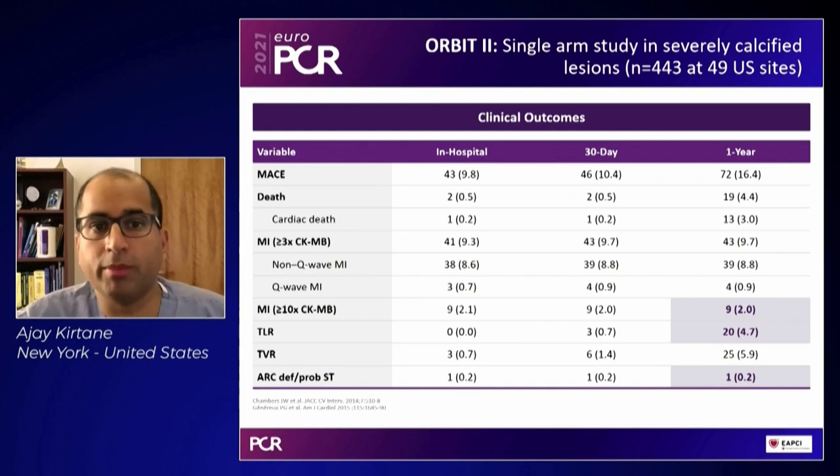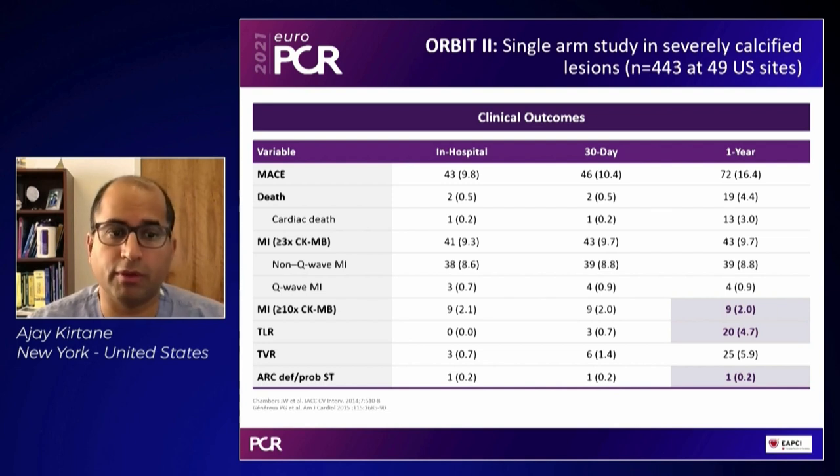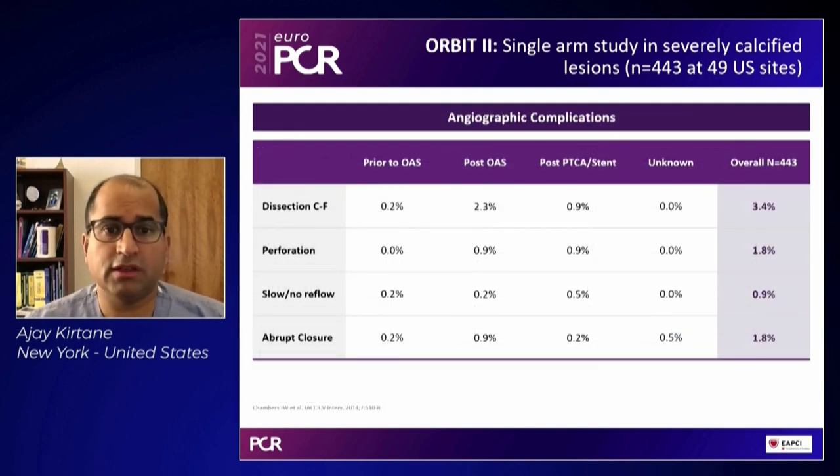ORBIT II was the study that led to approval of this device in the United States. It was a single-arm registry in which procedural success was quite high. The most frequent events were CK-MB elevations three times the upper limit of normal, expected given severely stenotic lesions with small MLDs. The rates of perforation and slow flow were also noted, but this was before the newer flexible wire — similar to how in rotablation we've moved to the floppy wire.